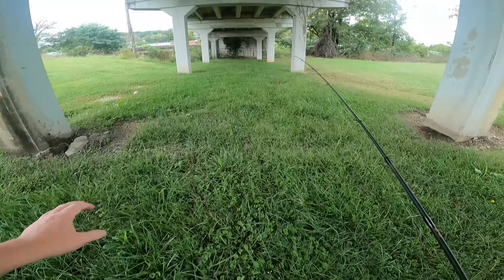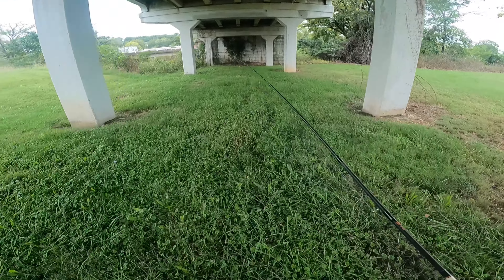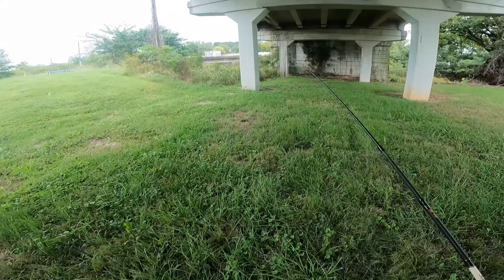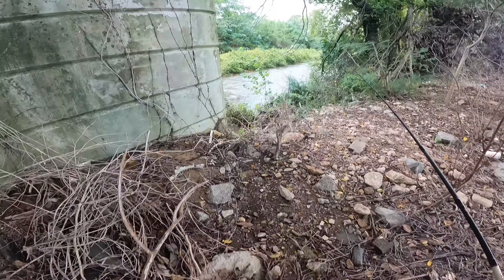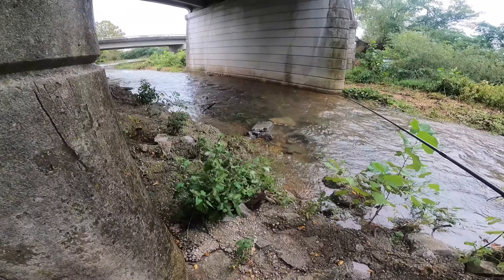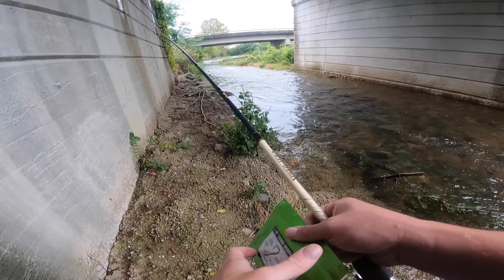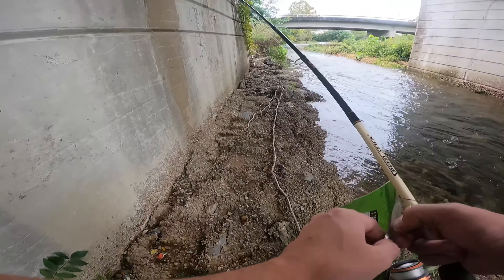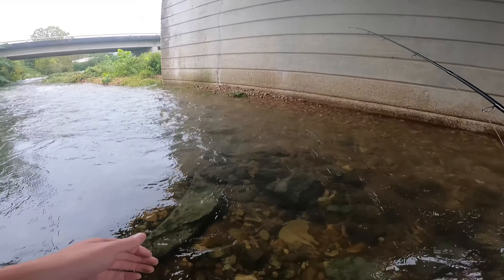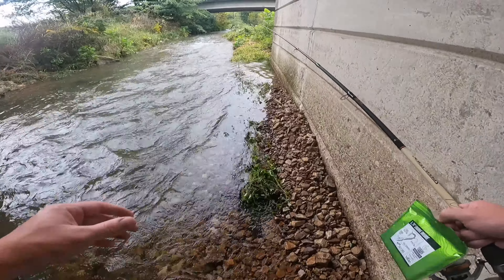What is going on everybody, welcome back to another creek fishing video! Today we're coming down to this small little creek that's pretty much in the middle of town. Some of y'all might remember this place — the first and only time I've been here was for my 200 subscriber video, and now we're at 400 and 77, so we're really close to 500.